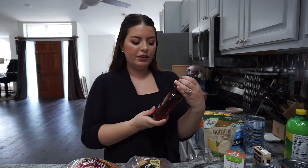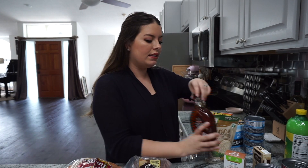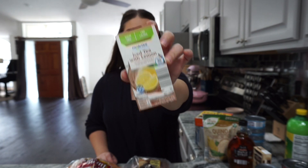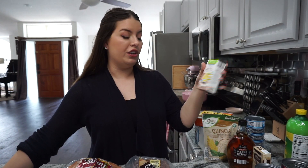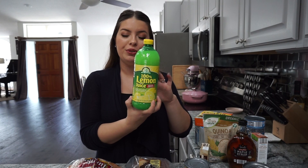I love their real maple syrup — a little bit goes a long way since it's naturally very sweet, so it lasts a while. I also got this iced tea with lemon; it comes in individual packets you put in your water bottle or glass of water. They also have fruit punch, lemonade, and raspberry tea. It's really good and only five calories a pack.